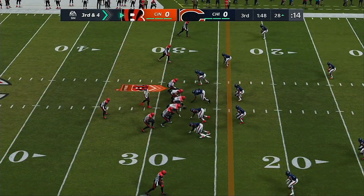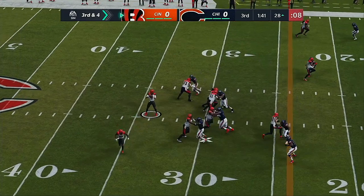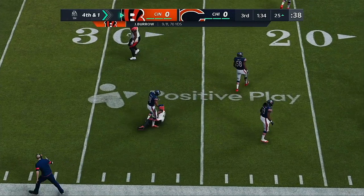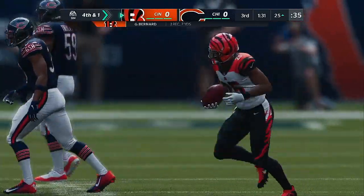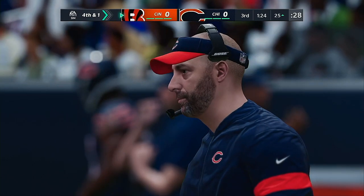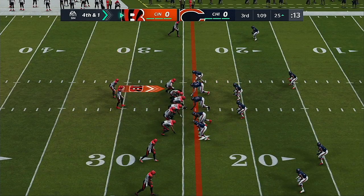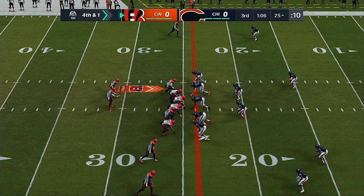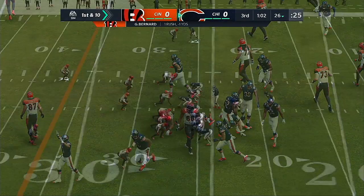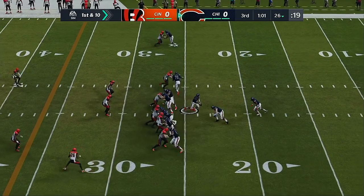They face a third and four after that last completion gets them six. Out of the gun, it's Burrow. He's going to find his running back — it's complete. And they're going to mark him down short, maybe by about a yard. Call it a three-yard gain, and it'll be fourth down. One hallmark of good defenses is understanding the game, understanding positioning, and tackling immediately in the secondary after catches. Got to him before he ever had a chance to think about turning it upfield. And he's not going to get there — he only needed a yard, but he couldn't even get back to the line of scrimmage. And the Bears will get the football back.